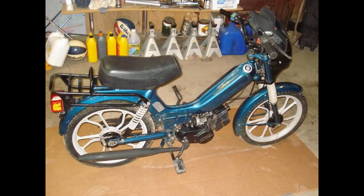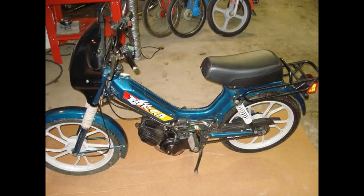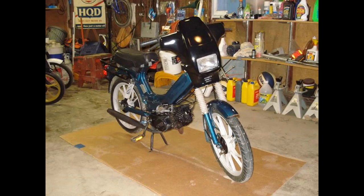This is a Tomas Targa step-through. Just a project that I picked up, pieced it together, and sold it outright. Ran good. Typical Targa — it was a late 90s model. Put a fairing on it.